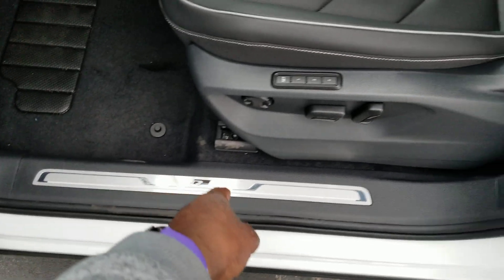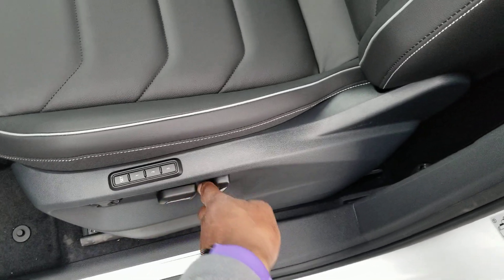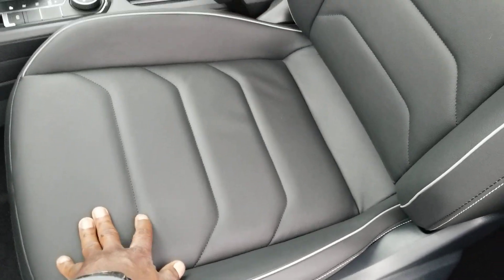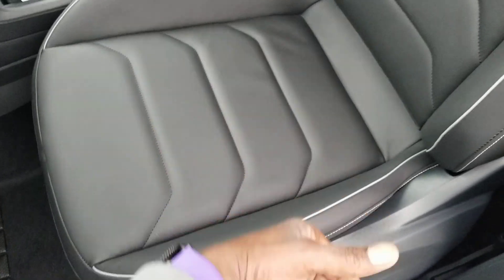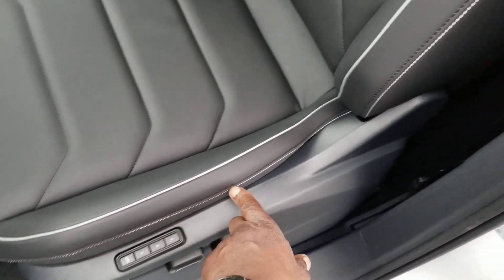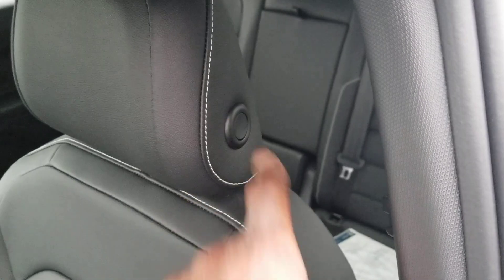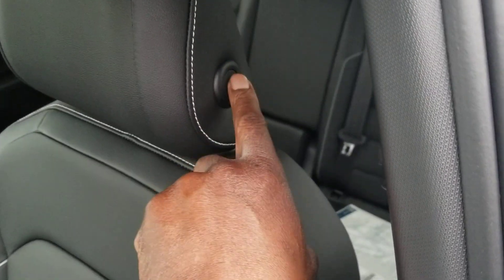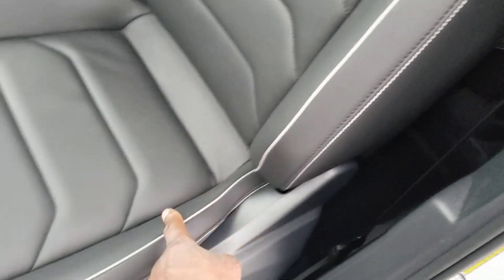Inside the car, here's your R-Line scuff plate and memory seats — you have three seat memory positions, lumber support, forward and back seat adjust. On the SEL Premium R-Line you have a tailored leather seat, stitched differently than the SEL and lower trims. There's a bold white stitch line that goes up the side of the bolster, behind the shoulders, into the headrest, and gray piping on the inset of the bolster — a very comfortable seat.